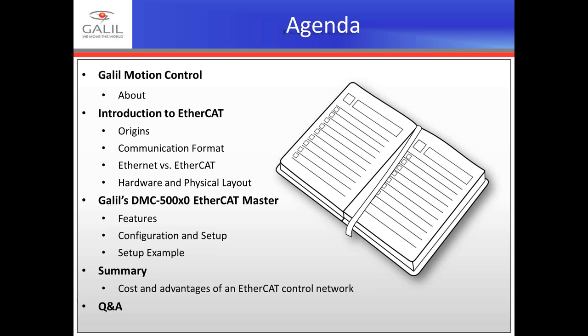I'd also like to thank our other sponsor, ElectroMate. ElectroMate is the exclusive Canadian distributor for Galil Motion Control and specializes in high-performance robotic and mechatronic systems including servo and stepper motion solutions, positioning actuators, and robots. ElectroMate's extensive product selection is backed up by its just-in-time delivery and stocked inventory. ElectroMate also offers engineering assistance and technical support by their dedicated customer service team.